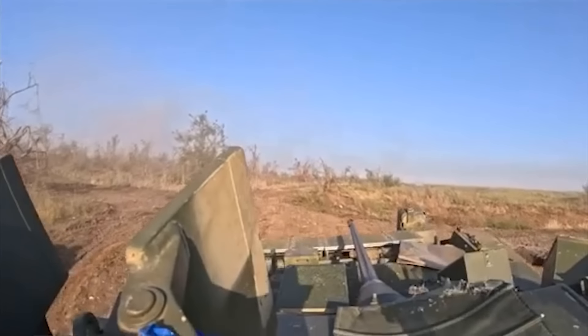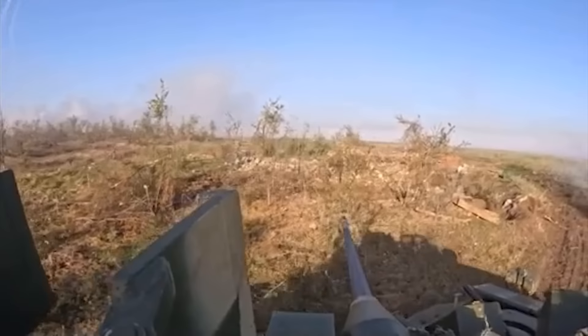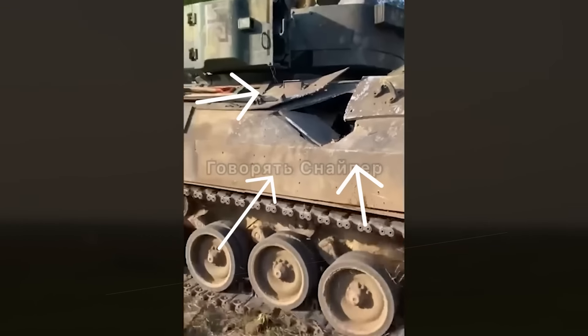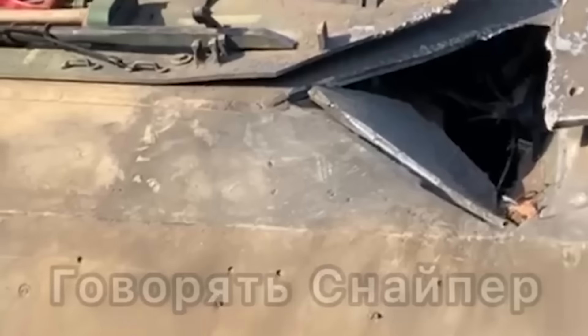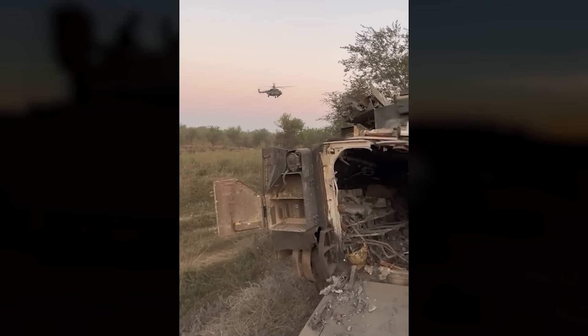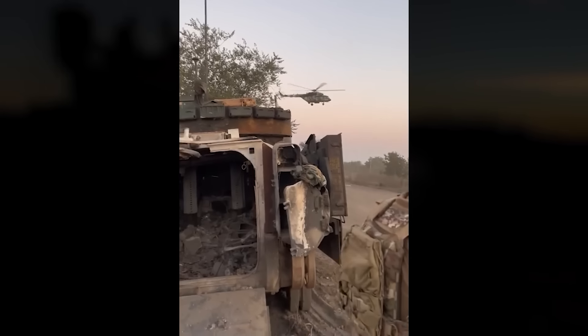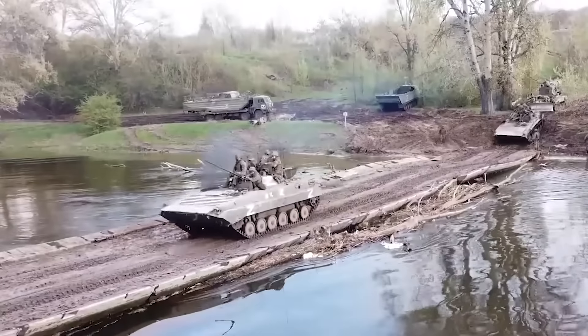The Bradley is a very effective vehicle. A tank shot didn't penetrate it. And here are the results of an FPV hit. That's the footage of a Bradley that hit an anti-tank mine — all soldiers survived. The same can't be said for Russian BMPs. Hitting a mine is deadly for them.